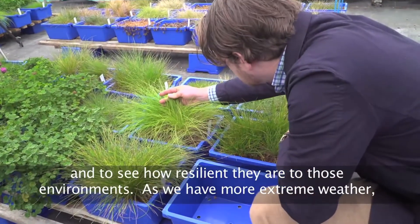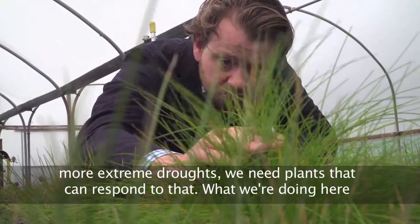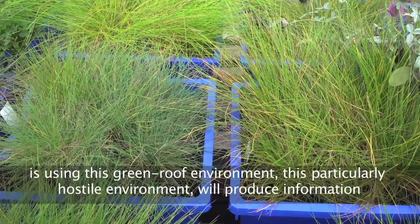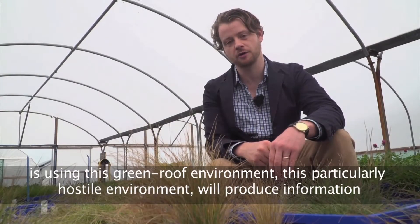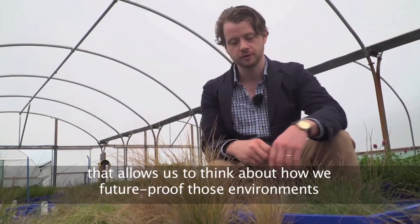As we have more extreme weather and more extreme droughts, we need plants that can respond to that. What we're doing here using this green roof environment, this particularly hostile environment, will produce information that allows us to think about how we future-proof those environments.